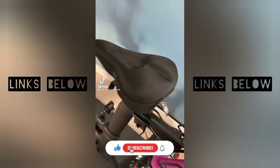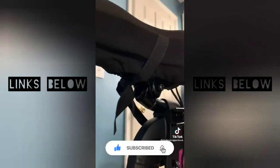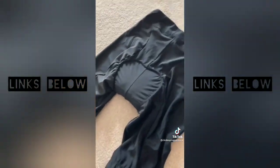Peloton finds from Amazon, part one. If you're new to the Peloton, you might want to consider getting one of these padded bike seat covers. It has a strap and a drawstring that's adjustable to help keep it secure to your seat. Or if you don't want to invest in a bike seat cover, you can always grab a pair of padded bike shorts.